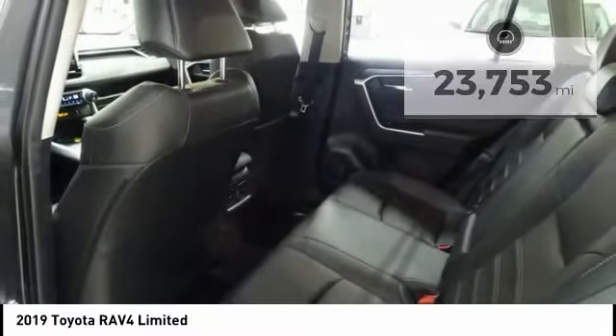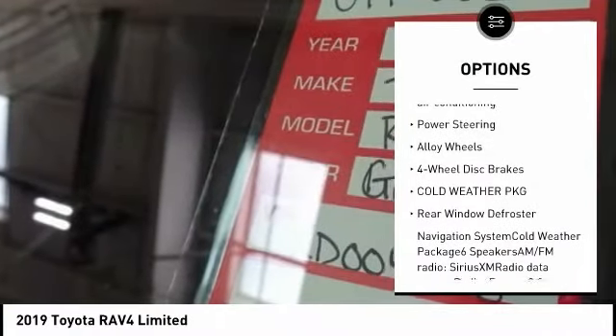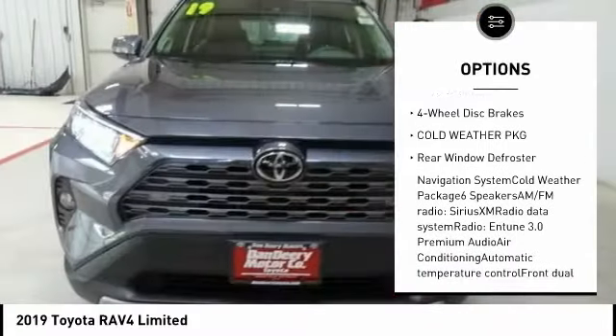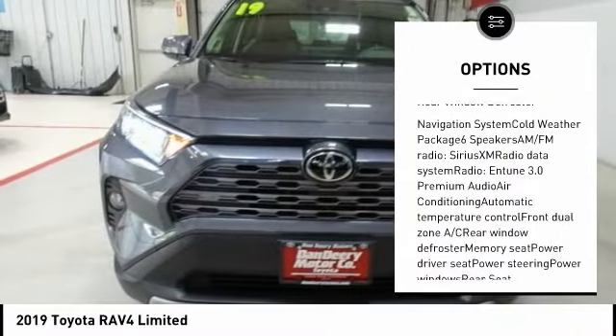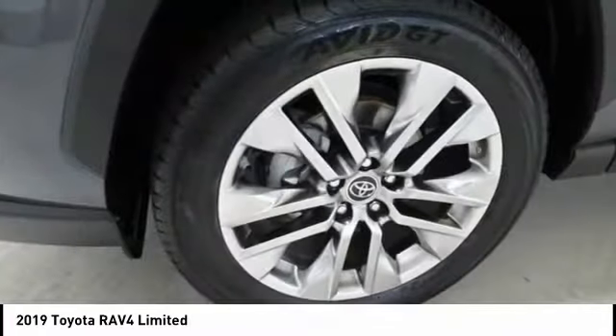Here are some of this vehicle's great options: power liftgate, navigation system, traction control, dual airbags, air conditioning, power steering, alloy wheels, four-wheel disc brakes, cold weather package, rear window defroster.